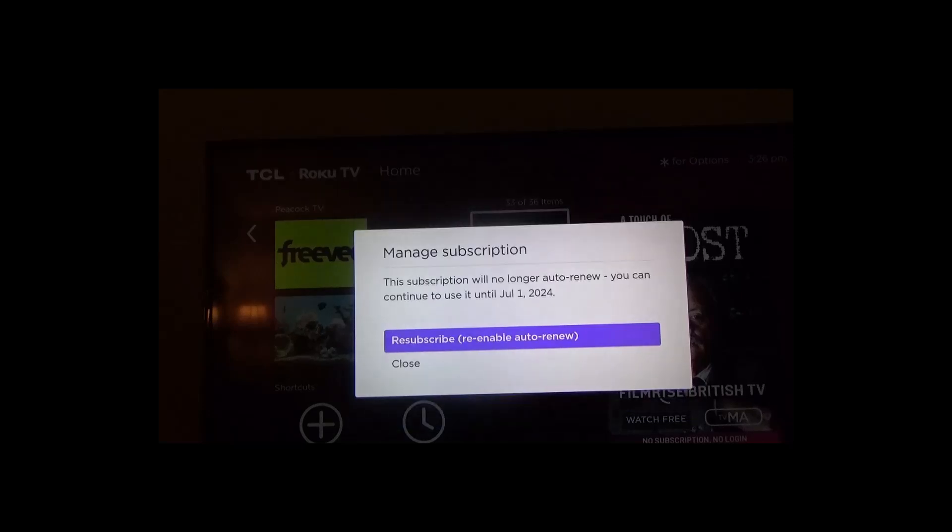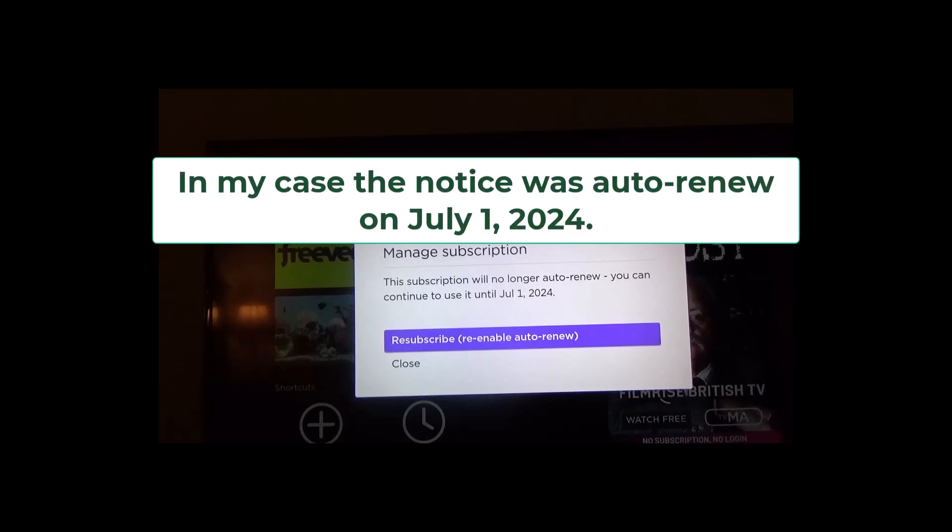I click the OK button and notice this one says this subscription will no longer auto renew — you can continue to use it until July 1st. The reason it states that right now is because I went ahead and canceled it earlier today. Normally what you will have here is auto renewal, and it tells you that it's going to auto renew every month until you cancel.